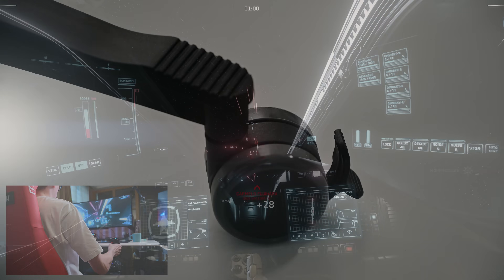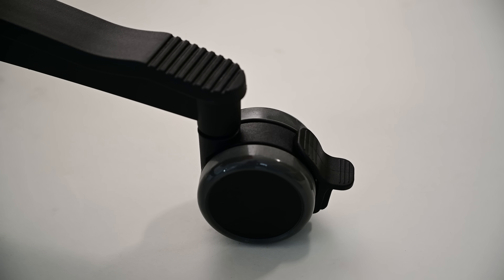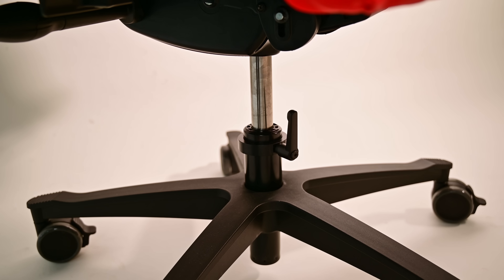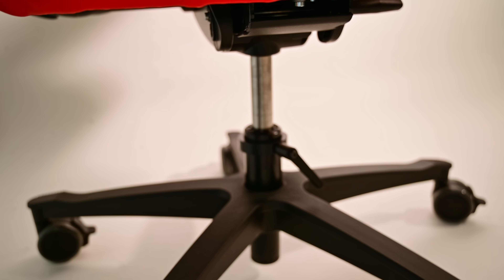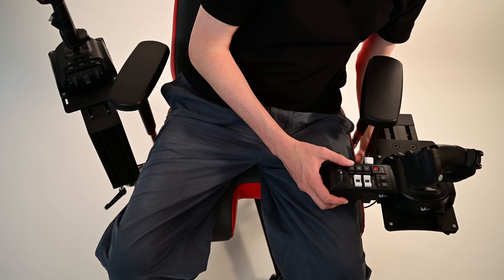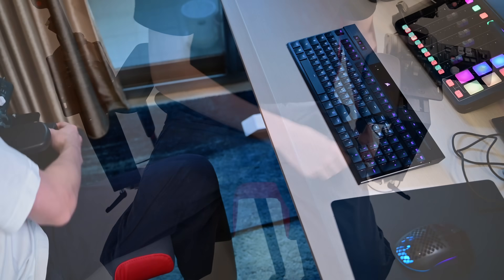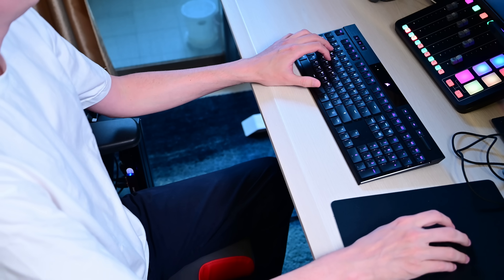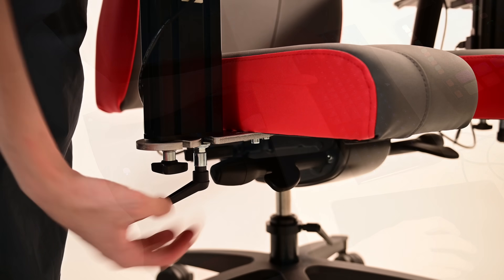That brings me to two other details designed with flight simming in mind: locking casters and a locking swivel mount on the bottom, so the chair won't rotate or move when you're using it — which is especially helpful if you're using pedals. And thanks to the swivel design of the mounts, you can unscrew one side, swivel it aside, and lock it in place to use the chair as a regular office chair. So I just keep these things attached when I'm making a video or playing a different game that doesn't need these sticks.